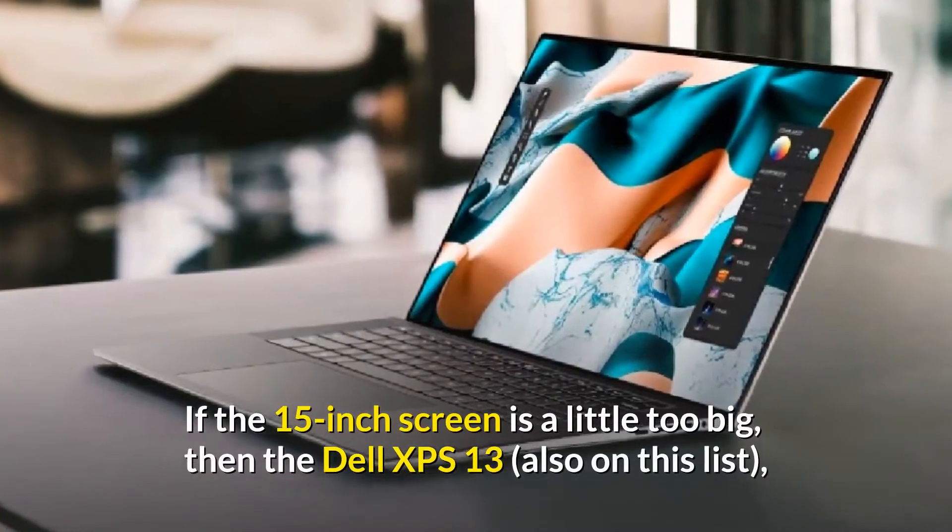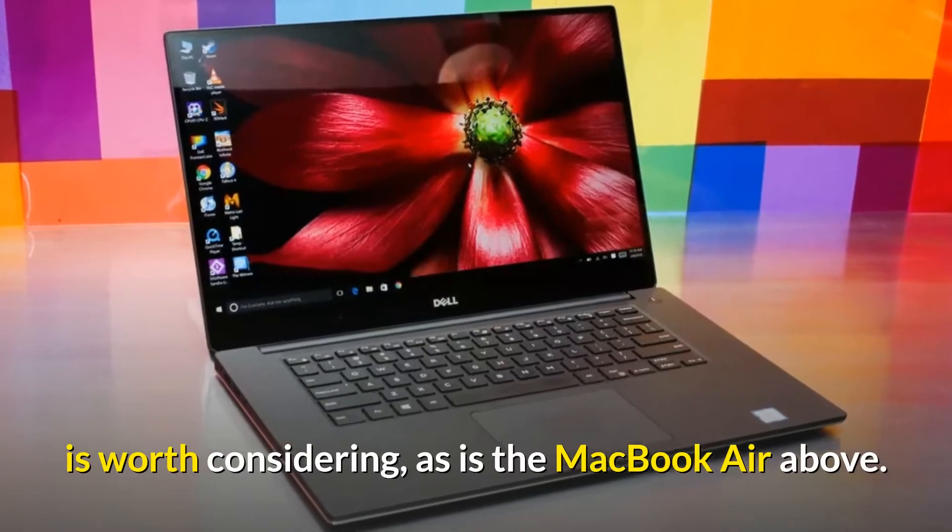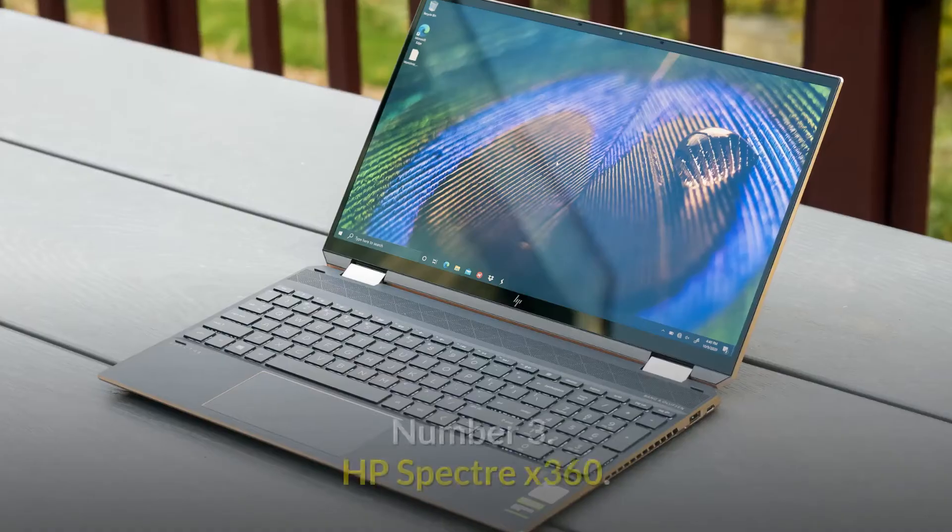If the 15-inch screen is a little too big, then the Dell XPS 13 — also on this list — is worth considering, as is the MacBook Air above.